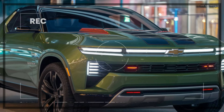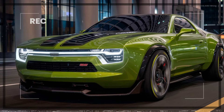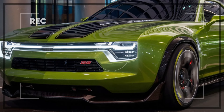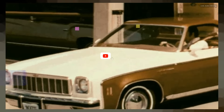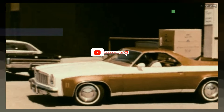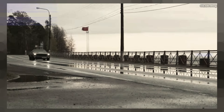The 2025 Chevy El Camino SS is a triumphant return of an American classic, blending the best elements of a muscle car and a pickup truck into one stylish and high-performance package. With its aggressive design, powerful engines, and advanced technology, the El Camino SS is a versatile vehicle that appeals to both performance enthusiasts and those who need a practical utility vehicle.